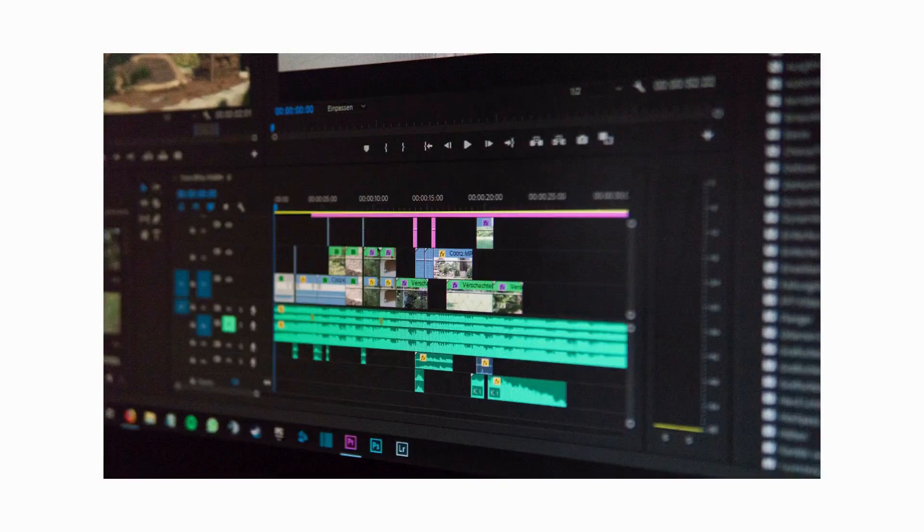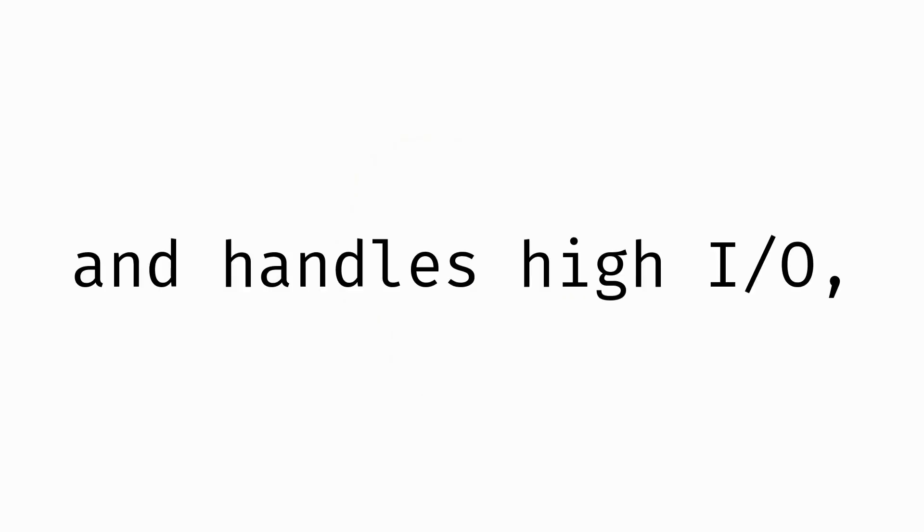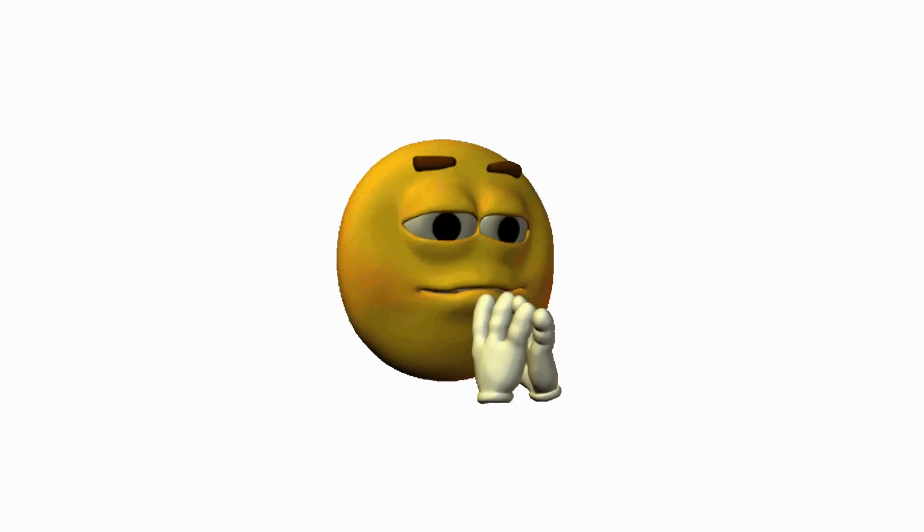XFS — the speed demon. If you're working with massive files, think 4K video editing or running databases, XFS will blow ext4 out of the water. It scales insanely well and handles high I/O like a champ. But here's the kicker: once you create an XFS partition, you can never shrink it, only grow it. Also, it's terrible with lots of tiny files.